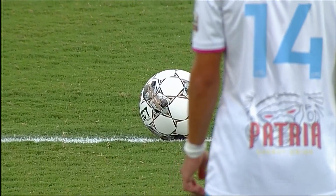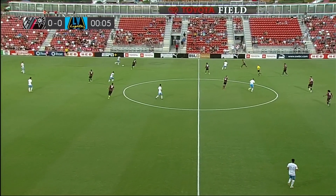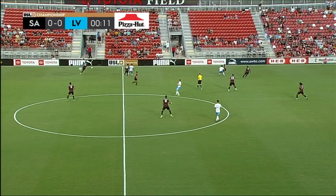And we are set for soccer. Our opening kick tonight is brought to you by Pizza Hut. SAFC and Las Vegas Lights FC meeting for the second time in 17 days, along with Hayden Partain and our entire crew. I'm Dan Weiss, thanks for joining us here.